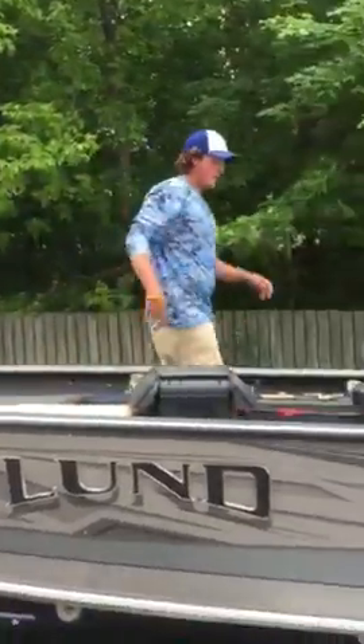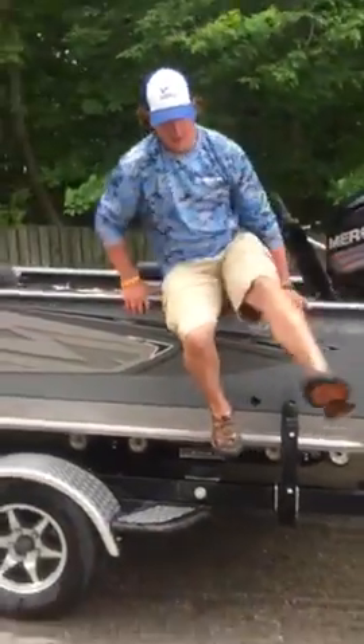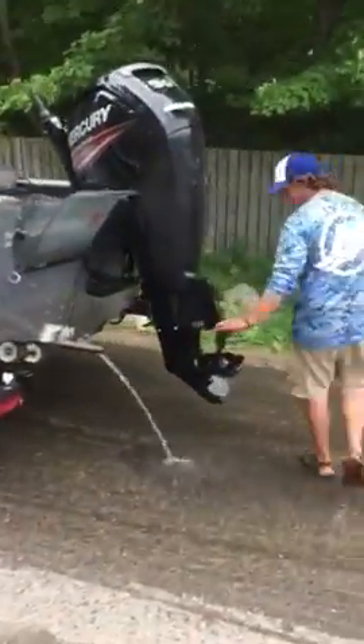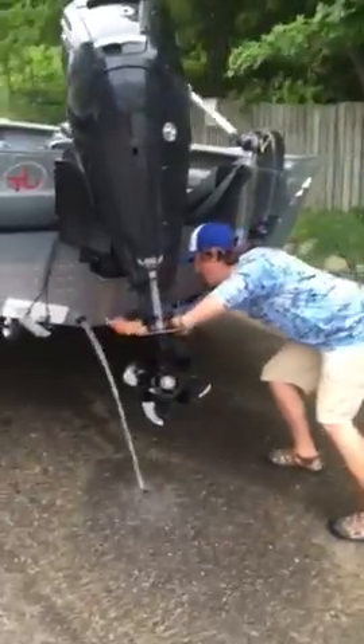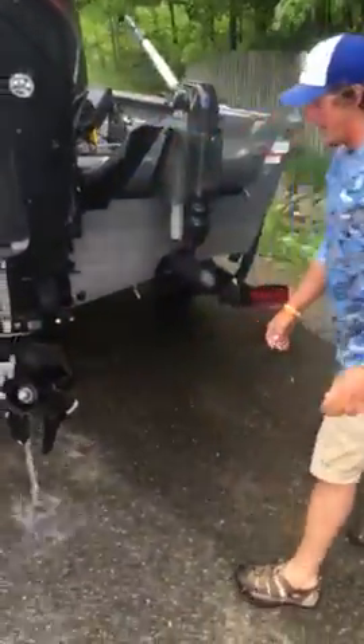So everything's draining — all my live wells. First thing I'm going to do is check my prop for weeds. It looks clean right now. I've got my plug to make sure all the water's out of that. It rained a ton today.